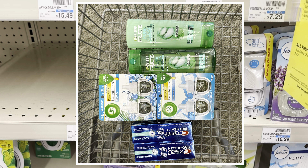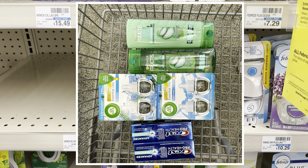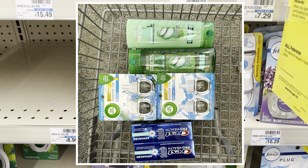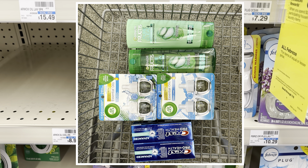So those are the three transactions that I did at CVS. Everything went beautifully. I did forget my receipt at home, so I'm not able to show you guys, but it all worked out. Now we're going to go over to Walgreens and do some deals over there.